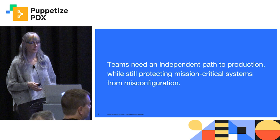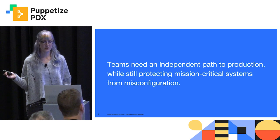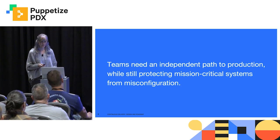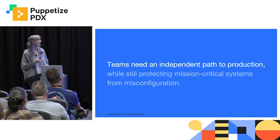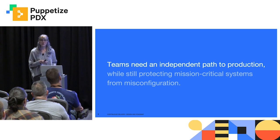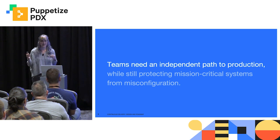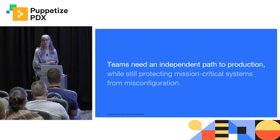So this is the core problem that we are trying to solve. Ops teams need a system that allows distributed teams to get their code to production as soon as it's ready, while still protecting mission-critical systems from misconfiguration. So let's talk about the first part: giving distributed ops teams an independent path to production.